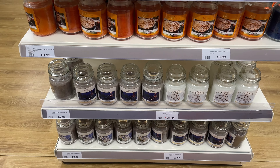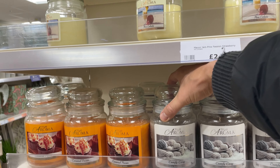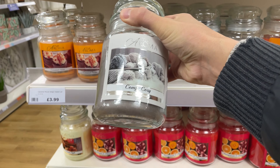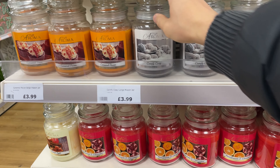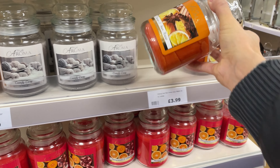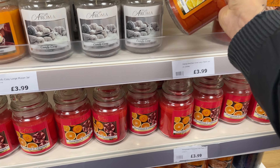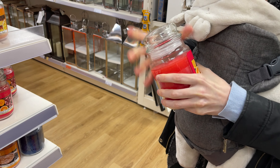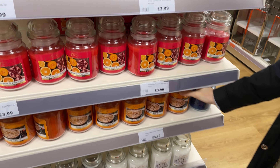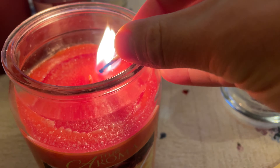The second deal are these True Aroma candles — what I call Yankee candle dupes — and they're just £3.99. They look the same and smell almost the same. There are lots of different flavours including Comfy Cozy, Orange and Star Anise in a bright orange colour, and for Christmas there's also Pomegranate and Clementine, as well as Warm Apple Pie. We decided to go for the Orange and Star Anise to test.